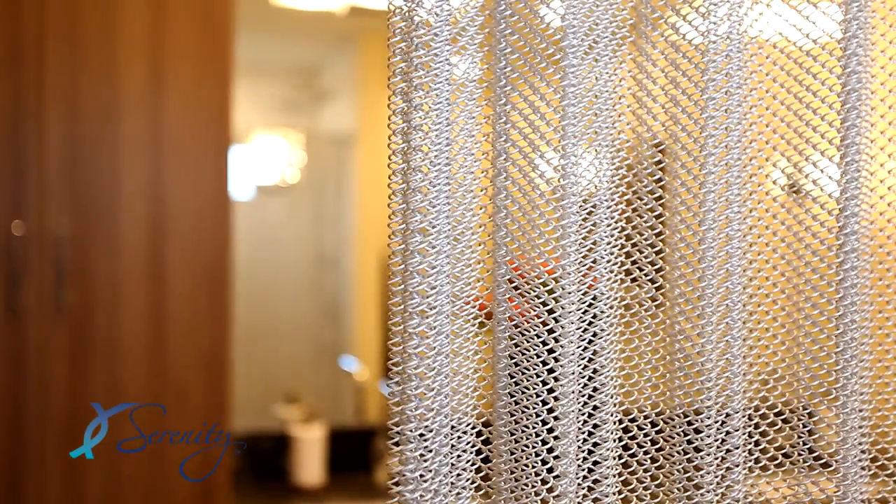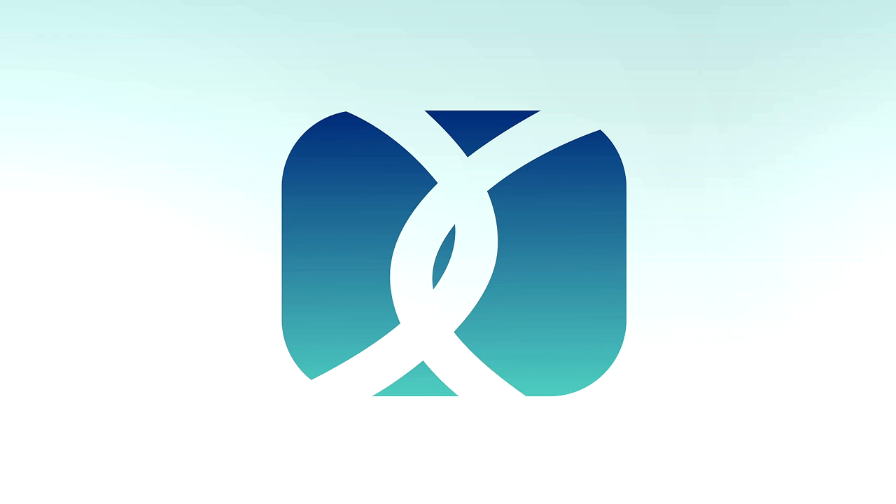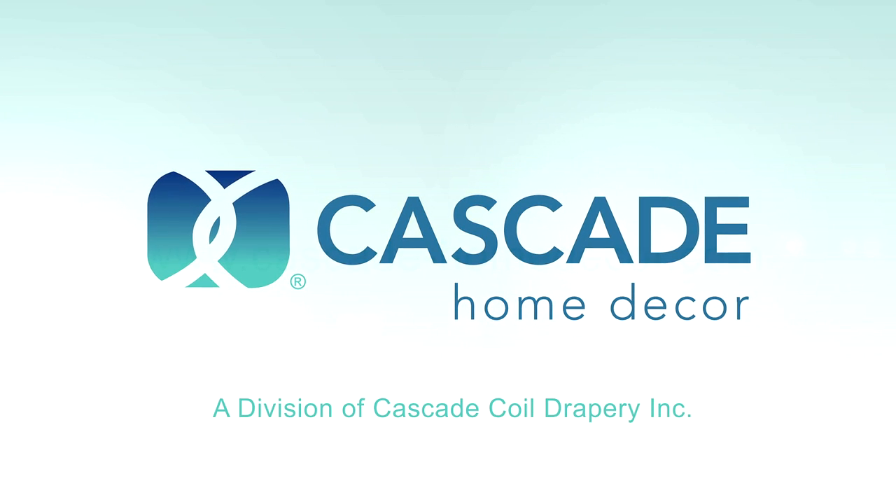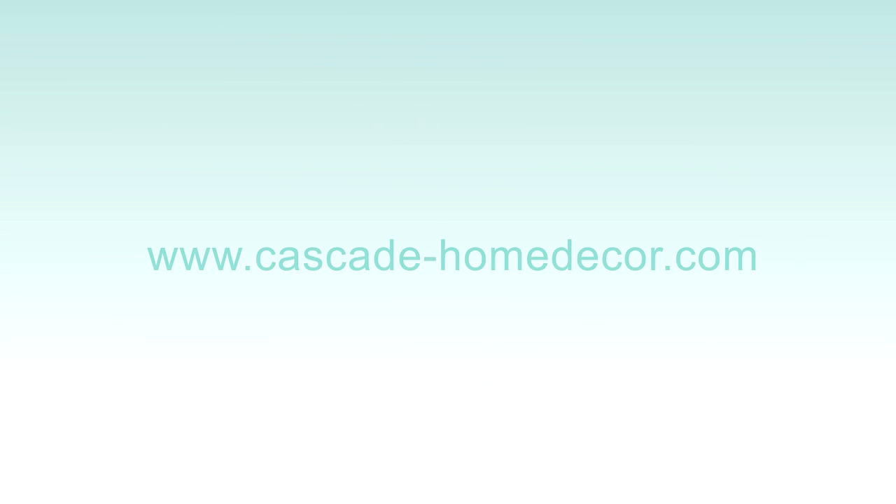Elevate your shower experience with Serenity Shower Curtains from Cascade Home Decor.